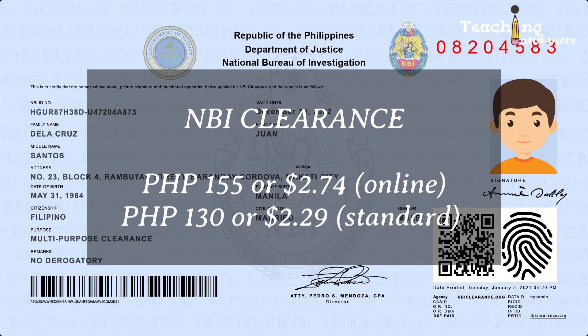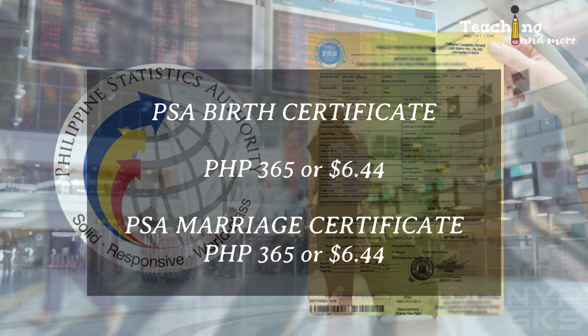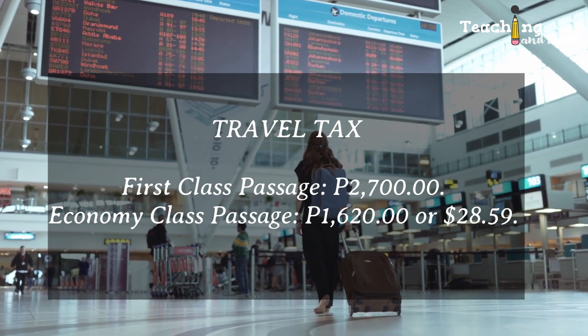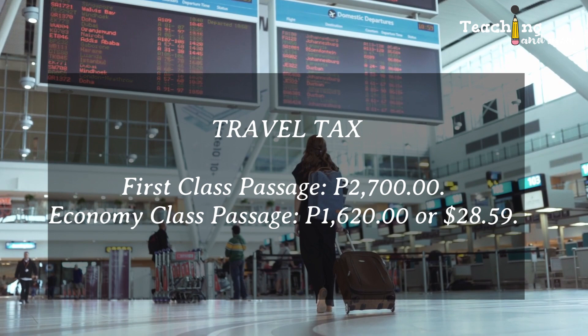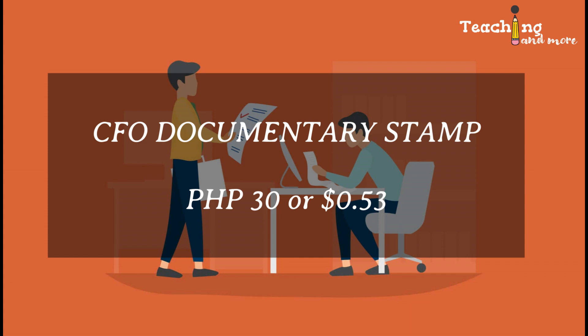Number seven is NBI clearance — in other countries this is the criminal record clearance certificate. It's 155 pesos or $2.74 if paid online through GCash, but the standard is 130 pesos or $2.29. Number eight is PSA birth certificate: 365 pesos or $6.44. PSA marriage certificate is also 365 pesos or $6.44. Number ten is travel tax at the airport: first class passage is 2,700 pesos; economy class is 1,620 pesos or $28.59. Number eleven: CFO documentary stamp is 30 pesos or $0.53. CFO does not charge a PDOS fee anymore.